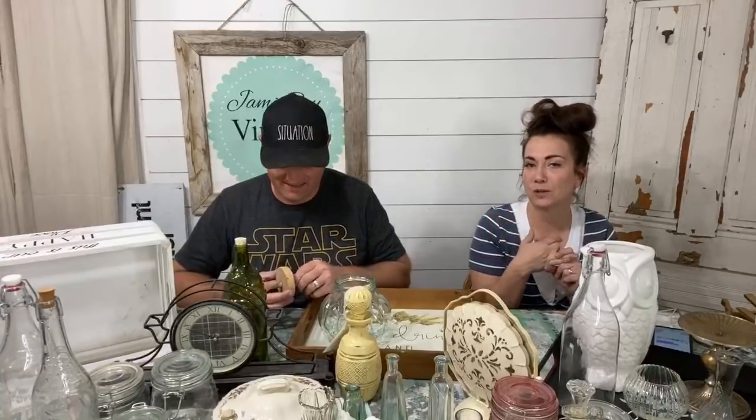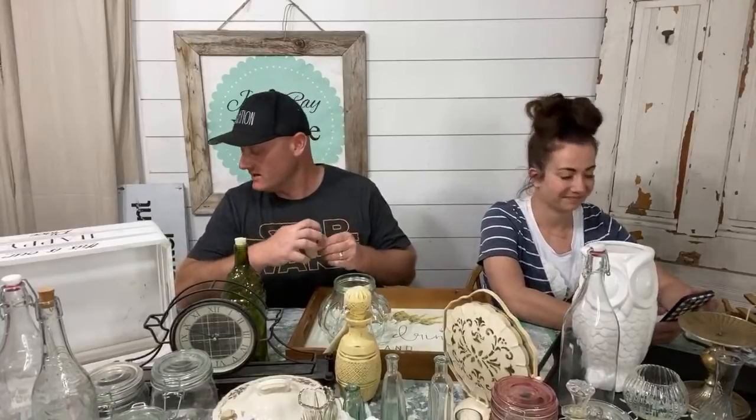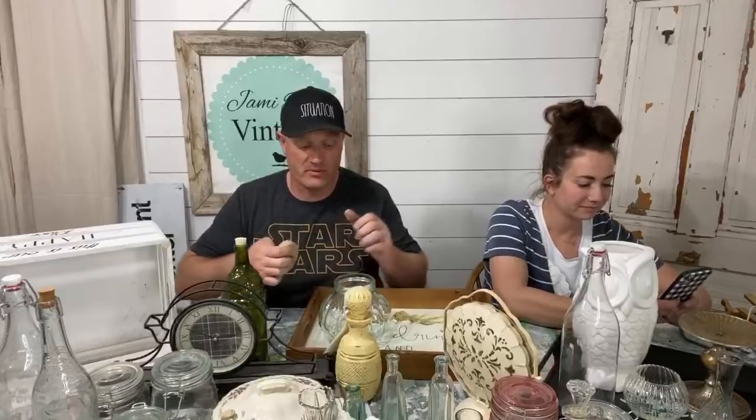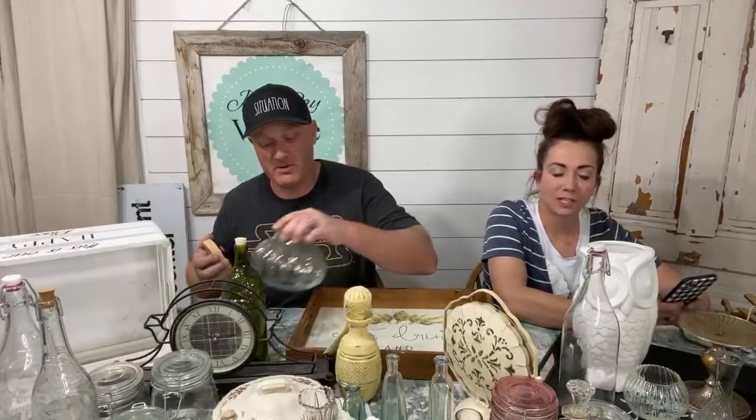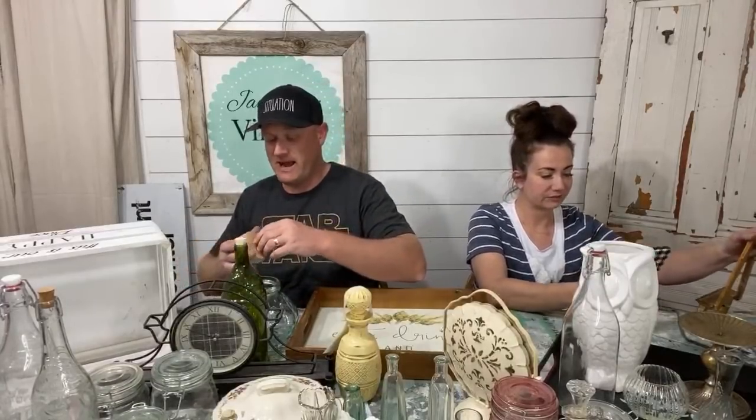Hey guys, welcome to our thrift haul. Sorry we're late — we're having YouTube situations. We go live every Saturday night and we show you the things that we've thrifted, what we paid for them, and what we're going to do to turn them into things we can sell in our retail shop and make some profit. Right off the bat, these things were actually donated to us, hence the title 'Almost Like We Thrift Store.' We've got some really good friends that have brought some things by.